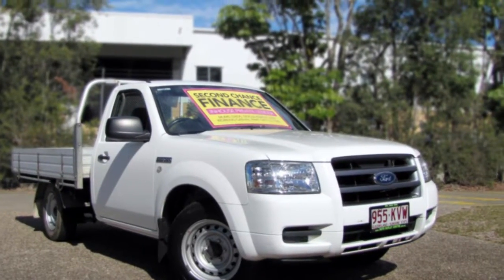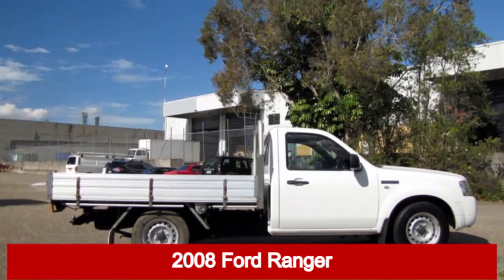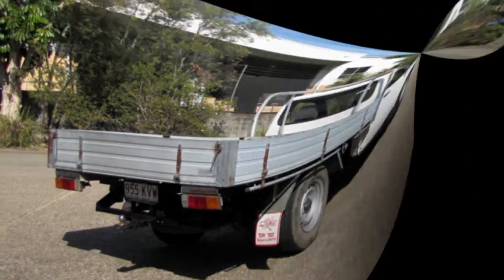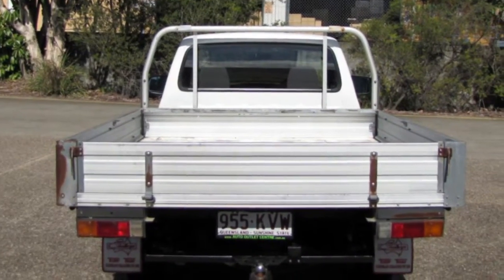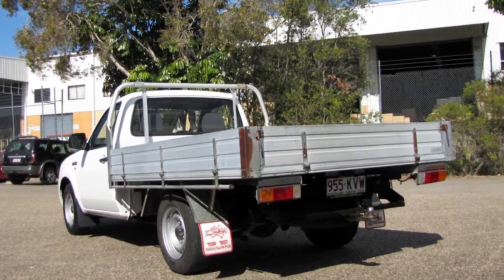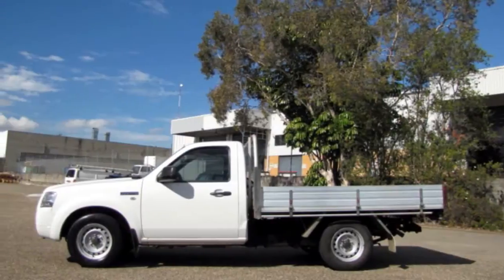You'll simply love this 2008 Ford Ranger. This Ranger has a reliable 2.5 litre engine that gives you more control with its manual transmission. The attractive white exterior is complemented by its stylish interior.